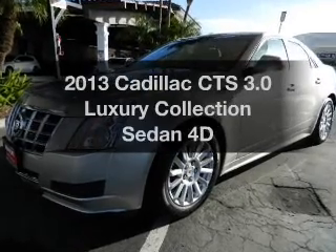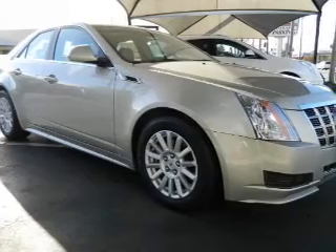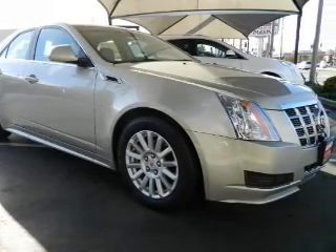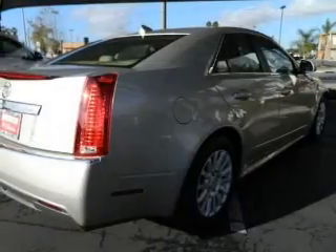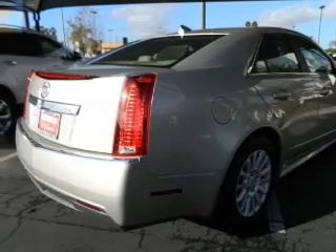Get noticed in this 2013 Cadillac CTS. This is the set of wheels you've been looking for, with a reliable engine that responds smoothly to its automatic transmission. Reach your destination effortlessly with GPS navigation.